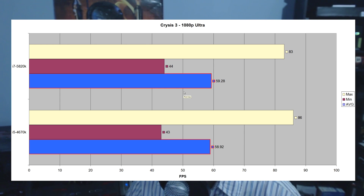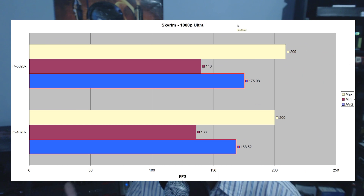Moving on to Skyrim — a game I was very curious about, because it relies not just on RAM speeds but also on CPU cache and CPU clock speeds, being very intense on all three. Even though the 5820K was clocked 400MHz lower, it scored 175.08 fps versus 168.52 fps on the 4670K. So it's clocked lower but scoring higher, and I think this mainly comes down to the extra CPU cache the 5820K has on board. That just proved it — I really enjoyed doing that benchmark.